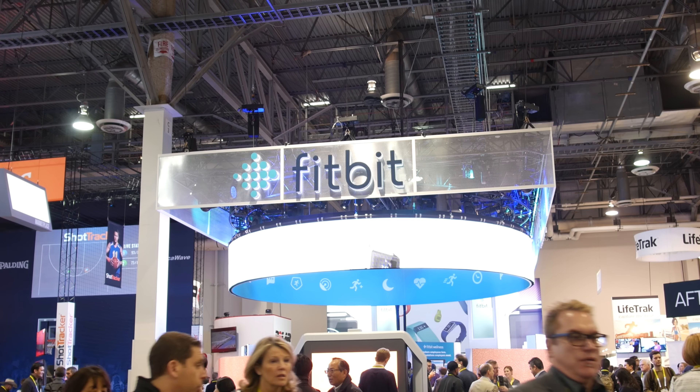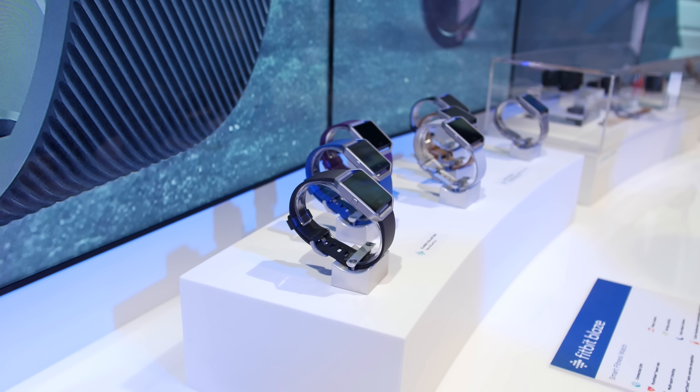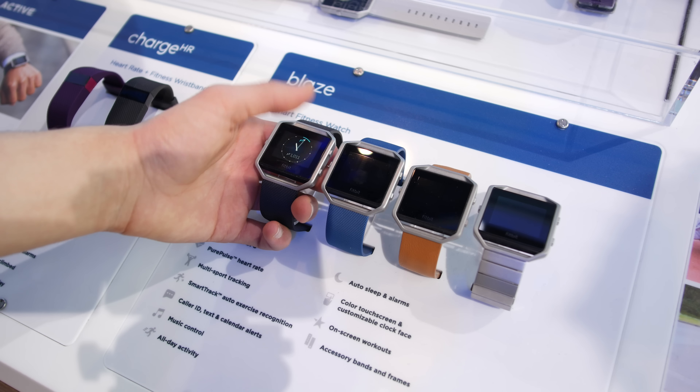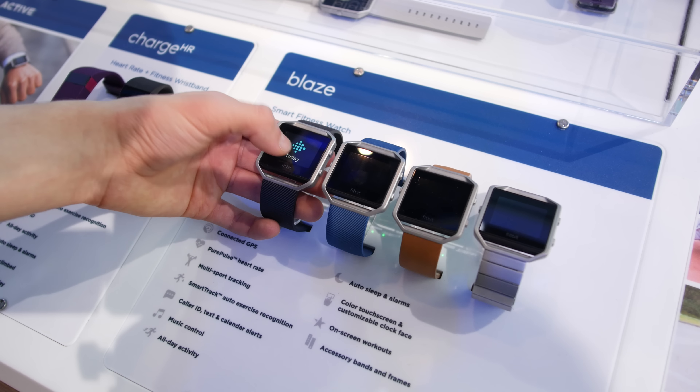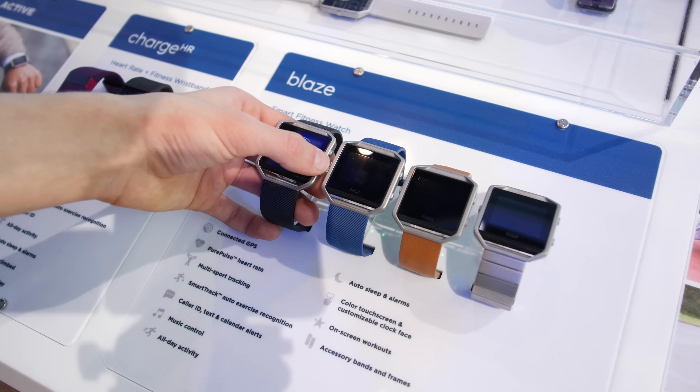What's up guys, Kevin here from CES 2016, and today we're checking out Fitbit's booth where they unveiled the Blaze smartwatch. It's their first wearable device with a color display, which is a real step forward, but aside from that, we get a ton of other features in terms of functionality.